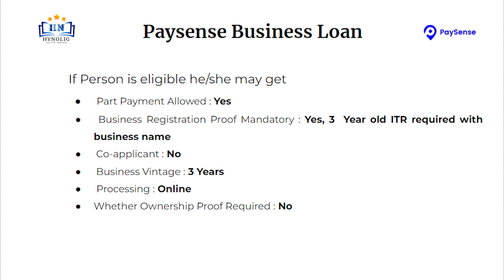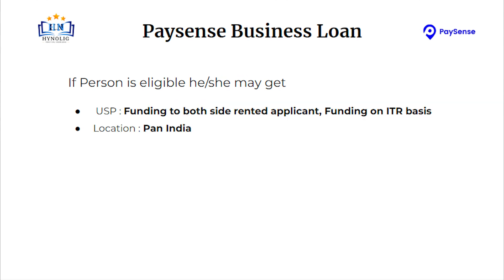Ownership proof is not required. A unique selling point or USP is one of the important things in a company or business. USP of Payson's business loan: funding to both-side rented applicants, funding on ITR basis. Location will be Pan India.